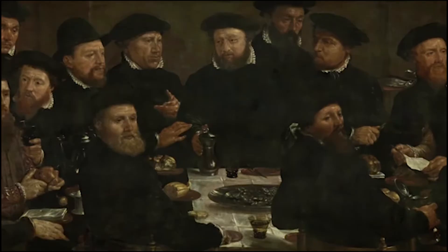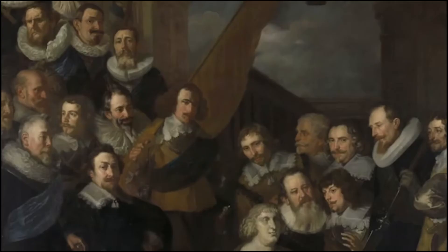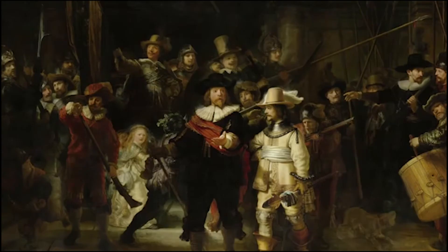In terms of the overall effect of pictures, if watercolor painting gives people a bright, light, and smooth feeling, and gouache painting gives people a bright, soft, and thick feeling, then the characteristics of oil painting are rich, heavy, calm, and shiny.